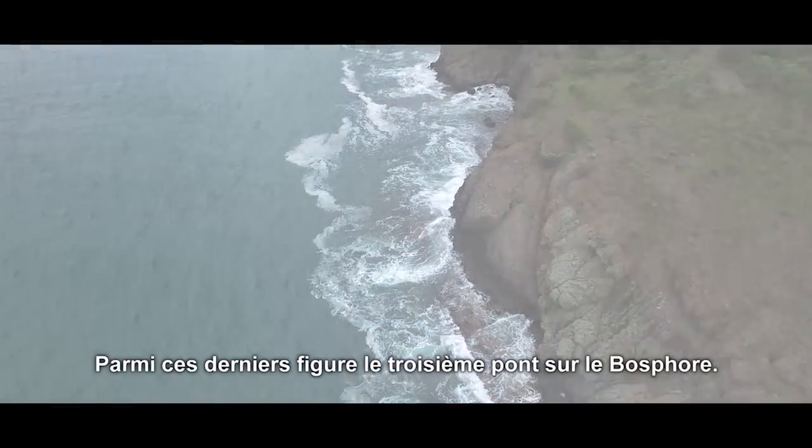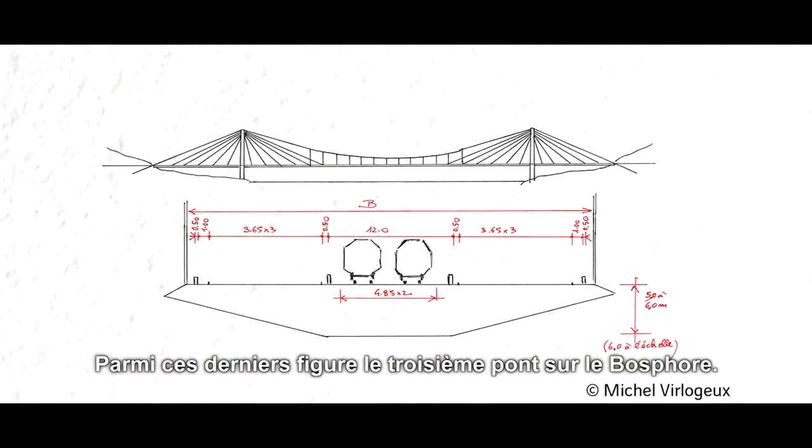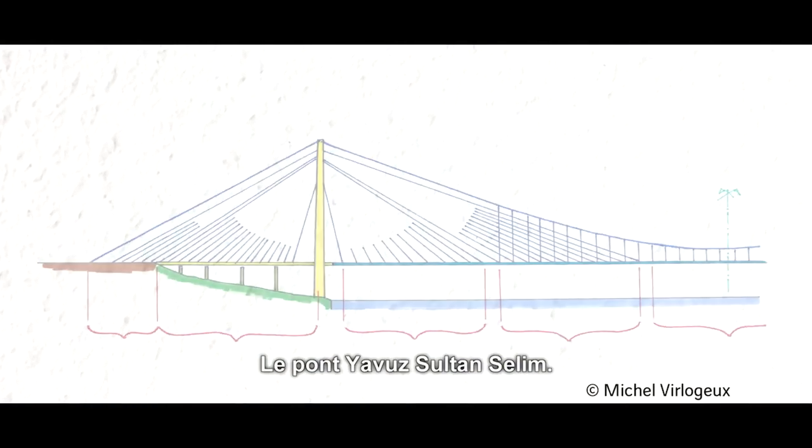One of these projects is the third Bosphorus crossing, the Yavuz Sultan Selim Bridge.